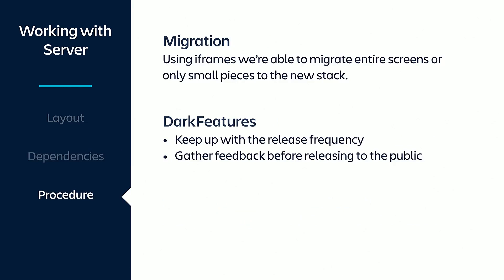This iframe-based approach allows us to migrate entire screens or even just small pieces to our new stack, by replacing what the Velocity templates were rendering before with iframes using JavaScript. If we needed more time to work on the implementations, we would use dark features to conditionally load the new resources before getting rid of the old ones.